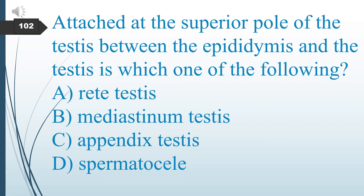Attached at the superior pole of the testes between the epididymis and the testes is which one of the following? A. Rete testis. B. Mediastinum testis. C. Appendix testis. D. Spermatocele. The answer is C: appendix testis.